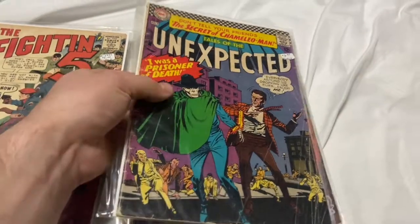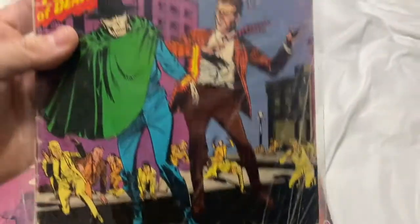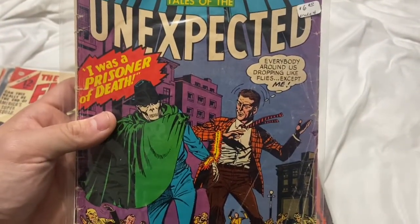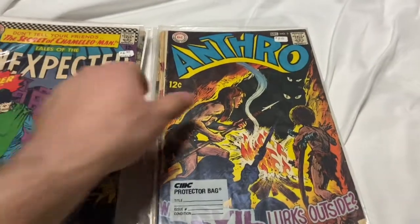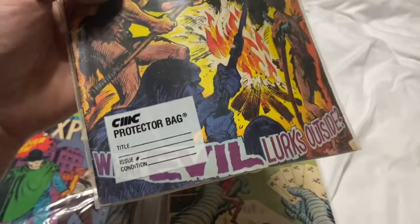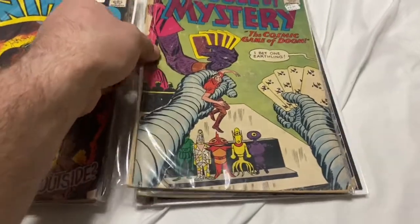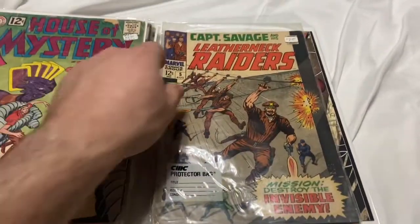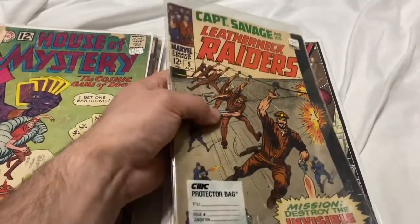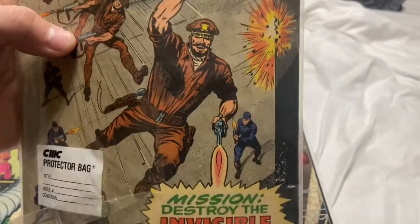I did leave some behind that were really beat up, but I grabbed the ones I thought were cool. Tales to Astonish number 95 — 12-center, three bucks, a little beat but that cover is really colorful. Anthro — this one's in pretty good shape, paid $4.50 for that. Captain Savage and His Leatherneck Raiders number five — 12-center Marvel, cool, in pretty decent shape, $4.50.